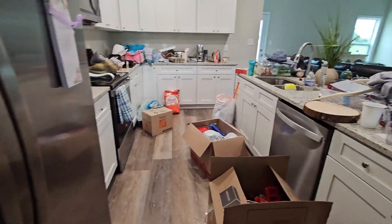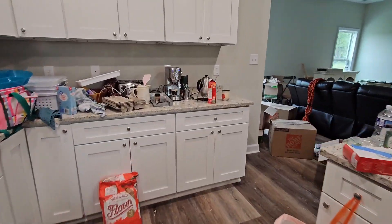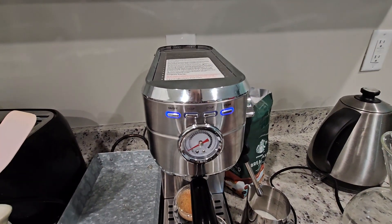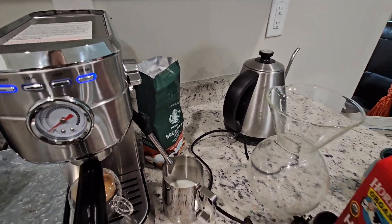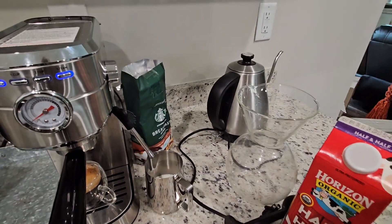I'm going to get to putting stuff away. I'm making my first espresso right now — thank you Mom and Dad. I need one because I'm getting another headache. I've got to steam my half and half mixed with water and have my espresso and then get started.